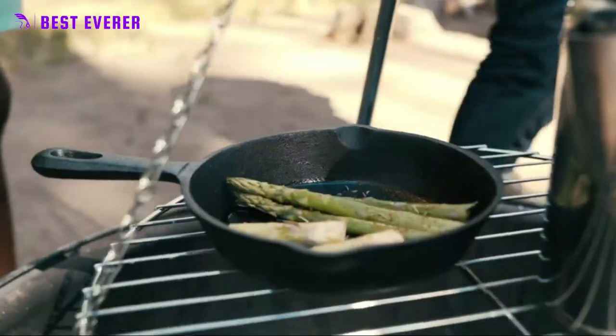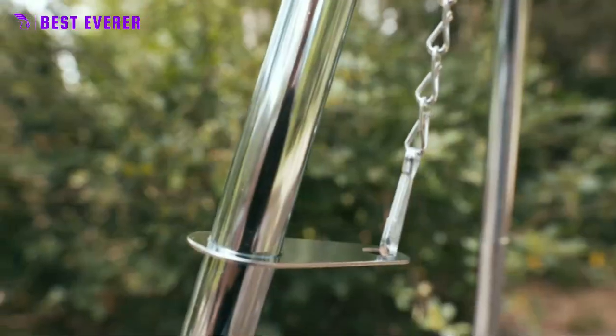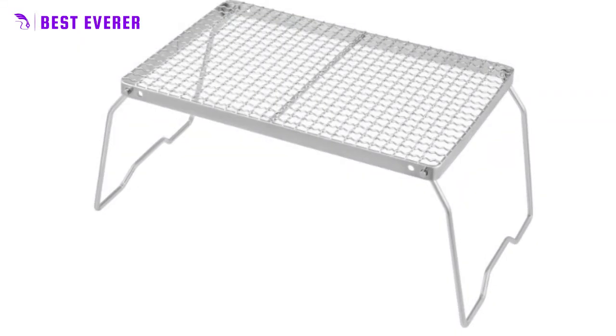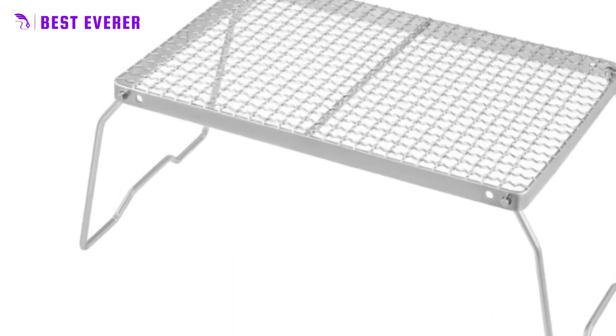Today, campfire grilling is not only a fun activity, but also a way to connect with our ancestors and the primal roots of our food culture. Anyone looking for a camping grill grate for cooking has a lot of good options, and the adjustable outdoor camping rotisserie grill is one of them.